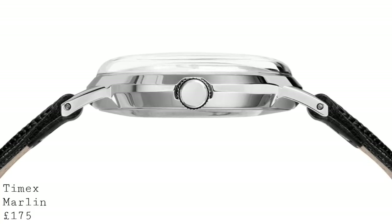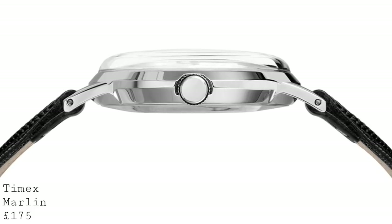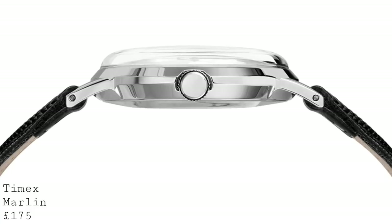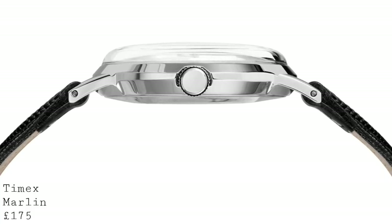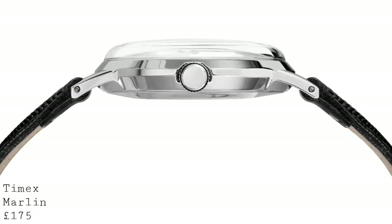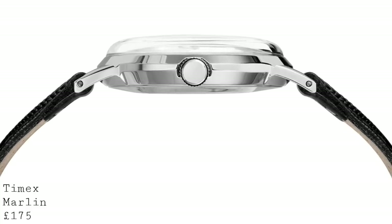The watch comes on a false lizard grain strap, which is a very simple and inexpensive leather strap, but very much in keeping with the watch as a dress watch from the 1960s. However, this is a piece which has been praised for its good value, but I must say I'm of the school where I don't tend to feel this watch offers that particularly good value, for several reasons.